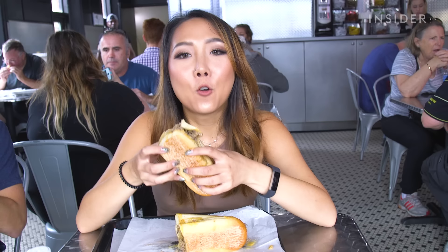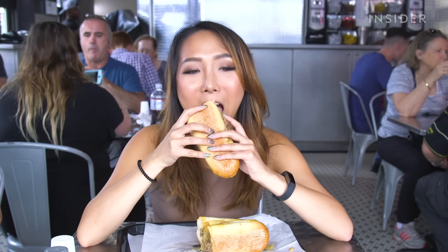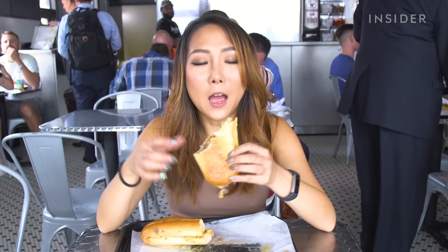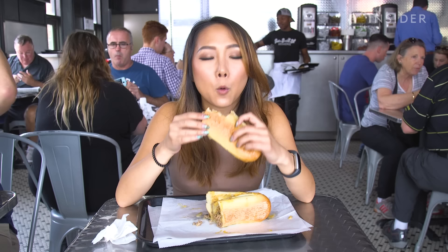Right off the bat, the cheesesteak is quite messy and greasy, but in a good way. I like how the steak here is finely chopped, so you're getting more of a tender, beefy texture. The onions are these nice, robust big chunks with that melty cheese whiz. It's just a trifecta of flavor. When I think of Philly cheesesteak, this is the cheesesteak I'm probably going to imagine. This is what I have been waiting for — just rich, full of flavor. Quick update for everyone: we smell like cheesesteak now. We embody cheesesteak. I'm sweating it out of my pores.